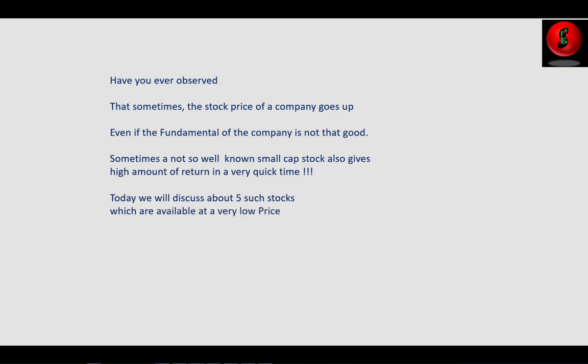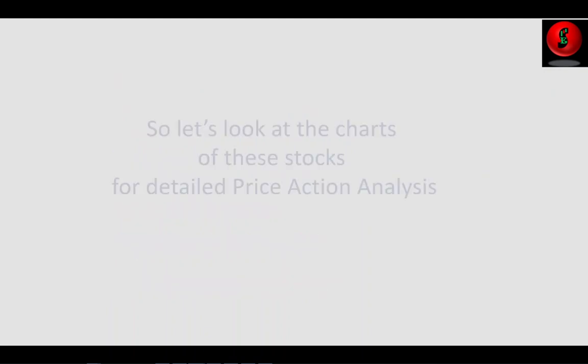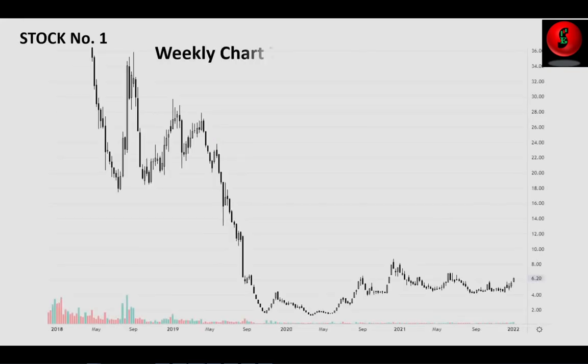These stocks have broken out of their previous multi-layer resistance zones with a stringent stop loss. If tracked, these stocks are likely to yield multifold returns. Let us look at the charts of these stocks for detailed price action analysis. This is stock number one.